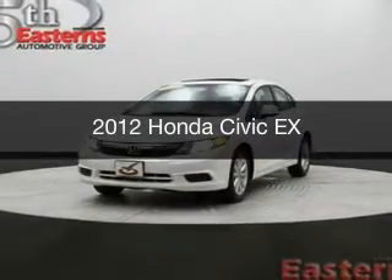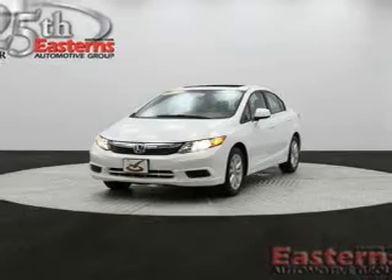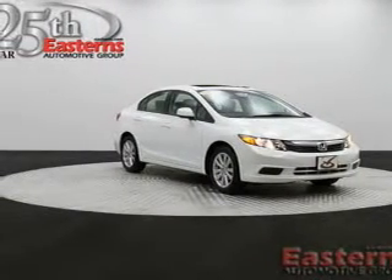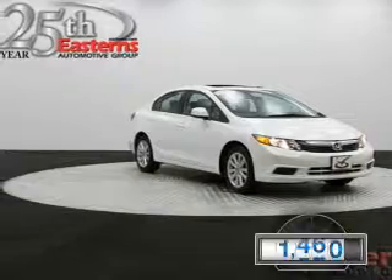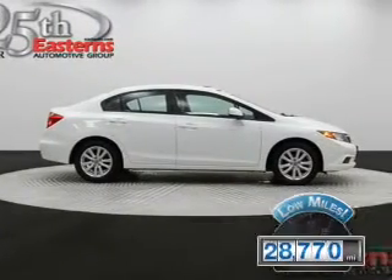This is a used 2012 Honda Civic, powered by front-wheel drive, a 1.8-liter four-cylinder engine, and a five-speed automatic transmission. With fewer than 30,000 miles, this vehicle has a long road ahead.